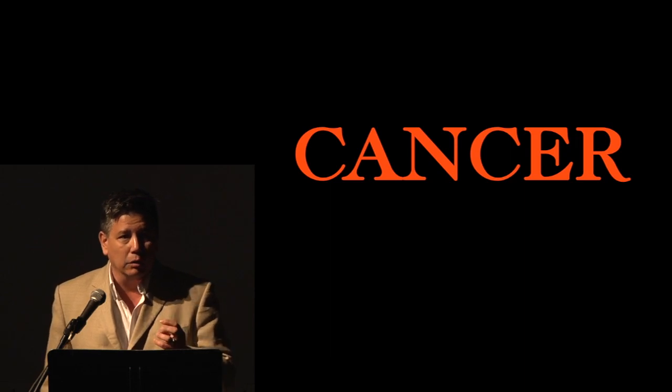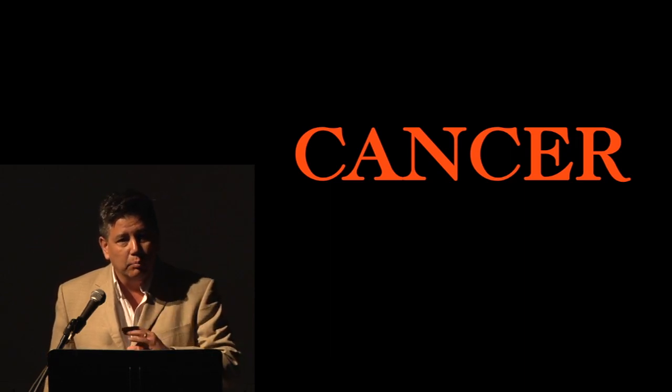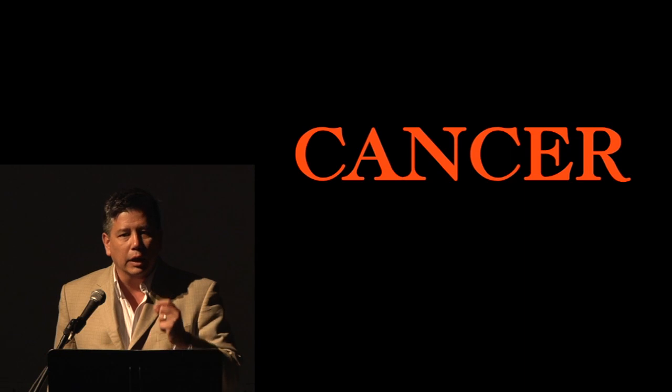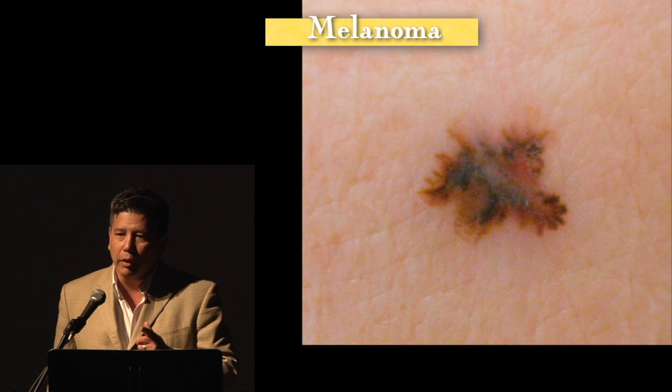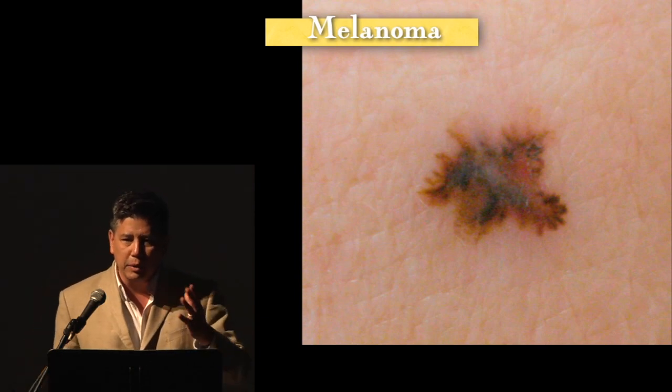Cancer — it's what kills you. And with this method, we're going to find it very early. The key with all cancers is the earlier you find it, the better off you're going to be. Specifically, I'm going to start talking about melanoma, which is usually a skin cancer, though it happens elsewhere too.